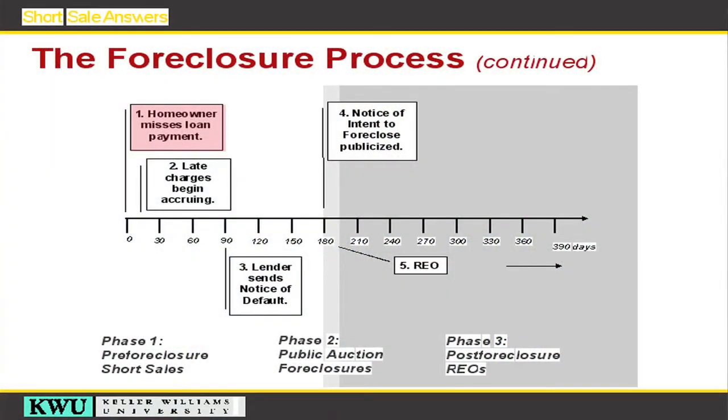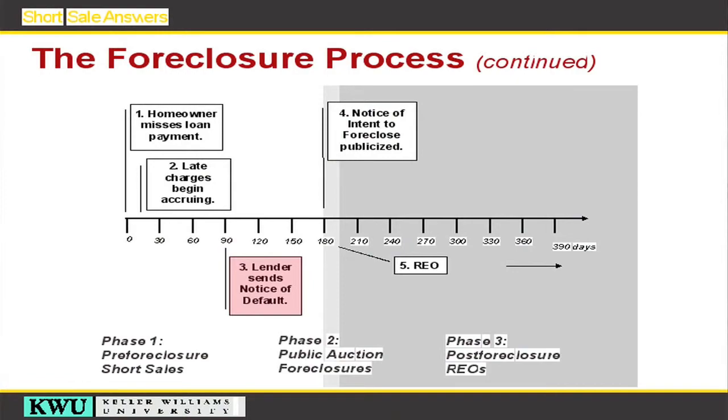The timeline: day one, the homeowner misses their first payment. Day 16 is when late charges begin accruing and when the bank starts contacting you to get you to make good on your loan. Day 90, the lender sends a notice of default — that's the publicly recorded document at the courthouse that now puts everyone on notice that you're behind on your mortgage payments.